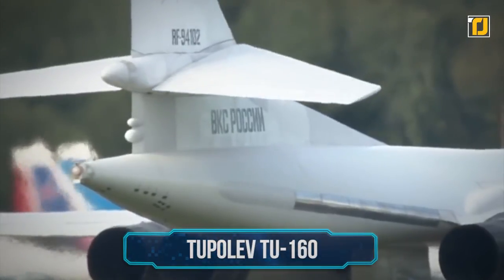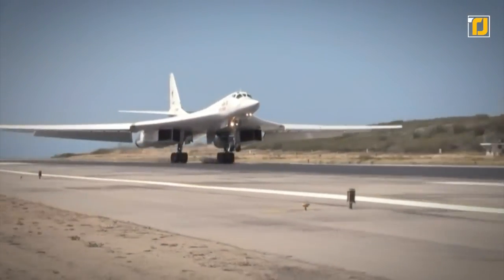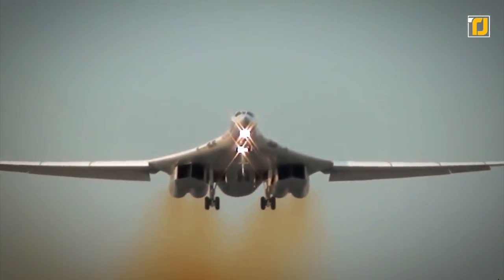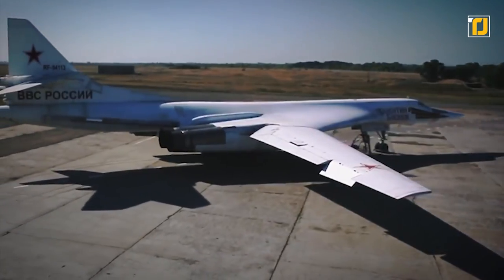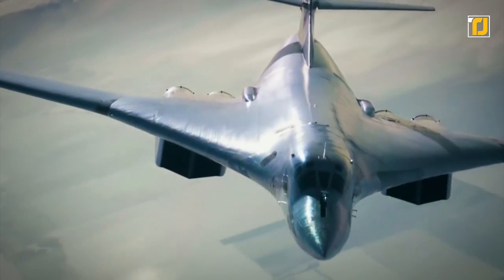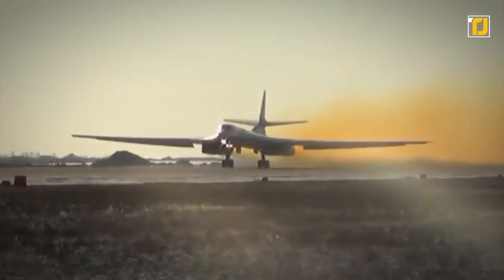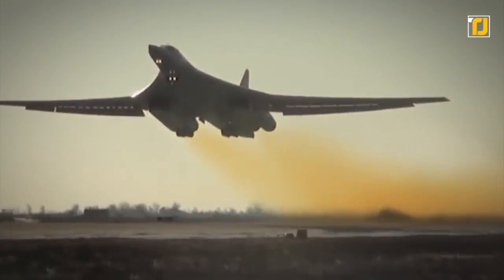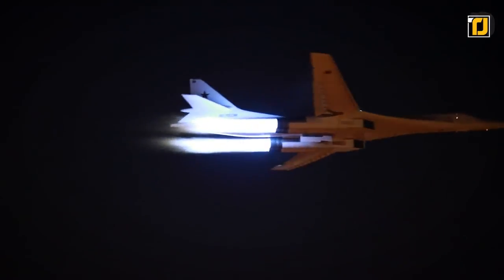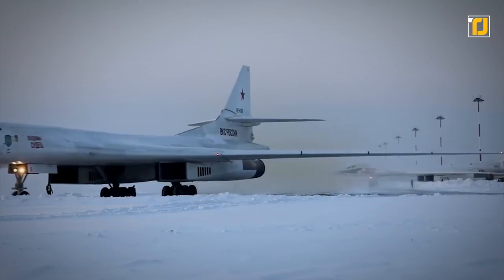Number 4: the Tupolev Tu-160. This fantastic vehicle is a supersonic, variable-sweep wing heavy strategic bomber designed in the 1970s by the Tupolev Design Bureau in the Soviet Union. It is the largest and heaviest Mach 2-plus supersonic military aircraft ever built, and stands next to the experimental XB-70 Valkyrie in overall length. The legendary aircraft holds a total of 44 world records and was designated as "White Swan" due to its maneuverability and anti-flash white finish.